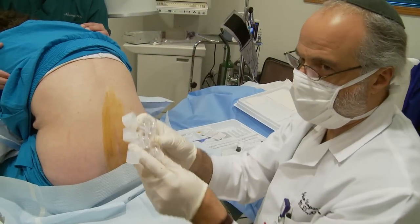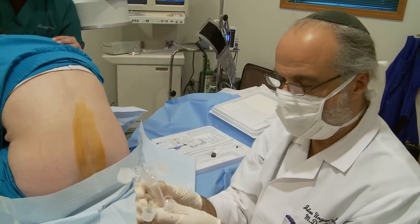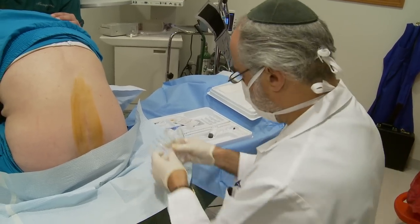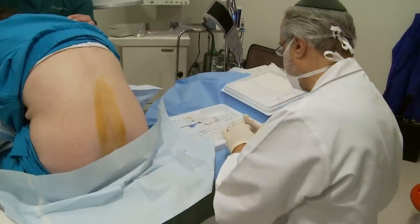We're going to be taking tubes of spinal fluid to send them to the laboratory for a cell count, protein and glucose, gram stain and culture, oligoclonal bands and serum protein electrophoresis — looking for about 10 different possible diseases that are causing this poor young lady's problems.